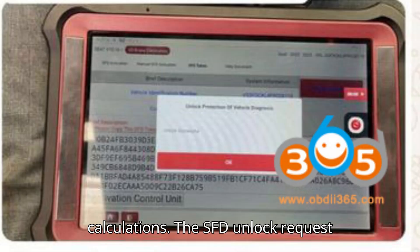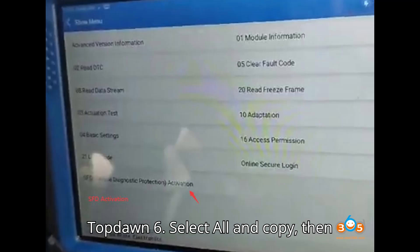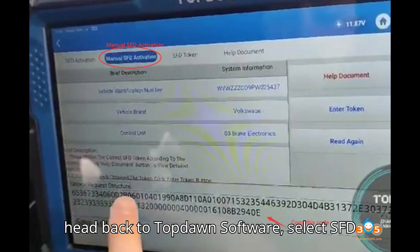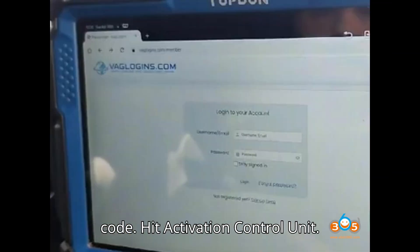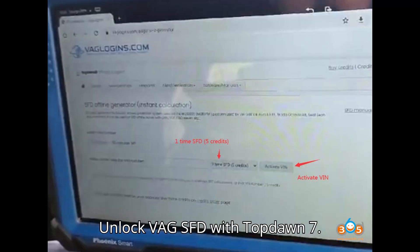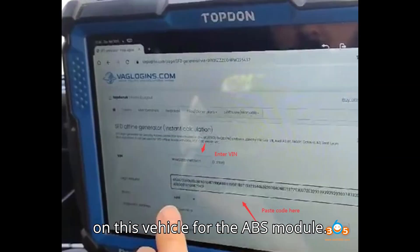We now have the calculations — the SFD unlock request code is here. Select all and copy, then head back to the ToppedOn software. Select SFD token, then paste the SFD unlock request code. Hit Activation Control Unit. ToppedOn has now unlocked the SFD gateway on this vehicle for the ABS module.